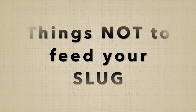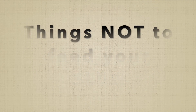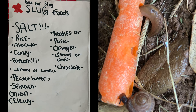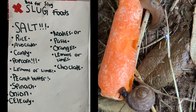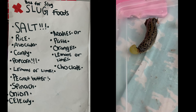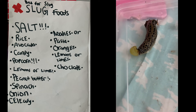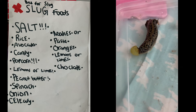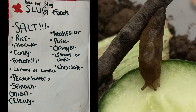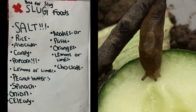Now I'm going to be talking about bad food for slugs. Salt is not good for slugs either. Rice, avocado, candy, popcorn, lemons or lime, peanut butter, spinach, onion, celery, noodles or pasta, oranges, lemon juice, and chocolate.